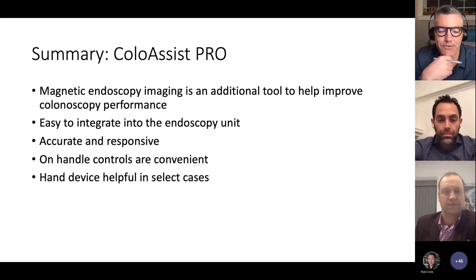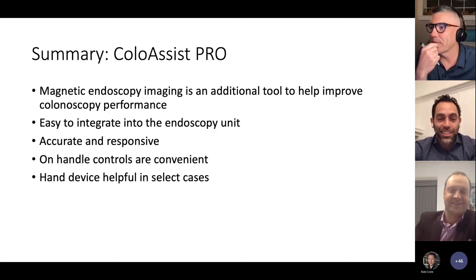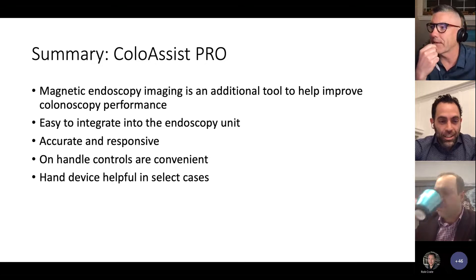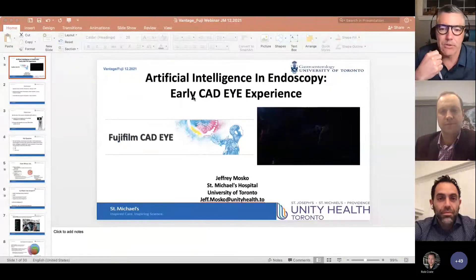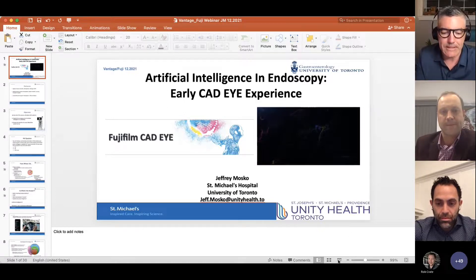A comment from a participant: magnetic imaging will definitely shorten the training learning curve, giving us a 3D sense of what is happening and visualizing loop resolution. I think that's a real proponent of moving this technology forward for all our trainees, hopefully. So Dr. Berger, if you're finished, I'd like to move on to Dr. Moscow.